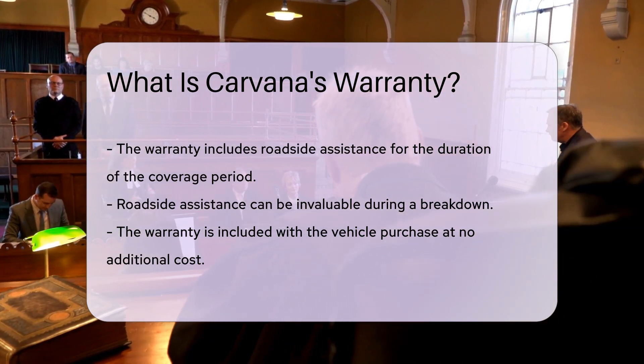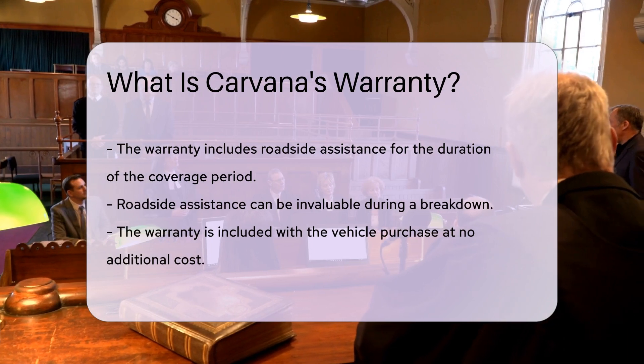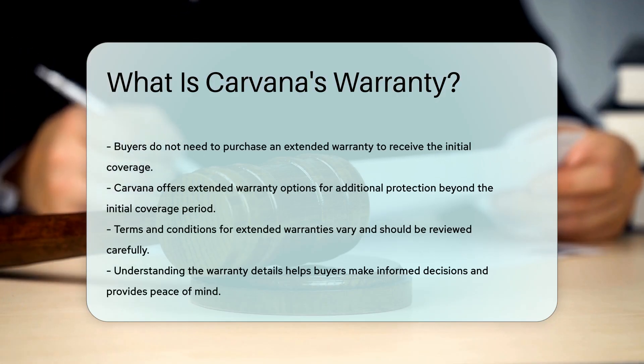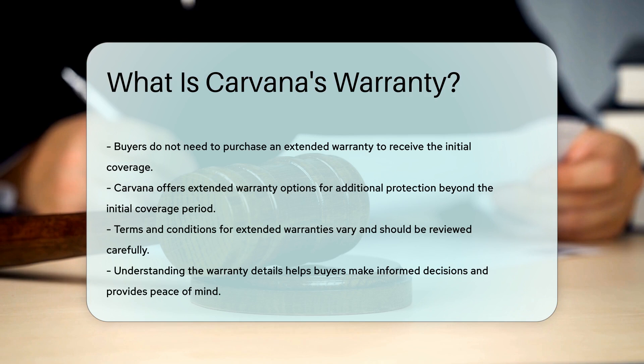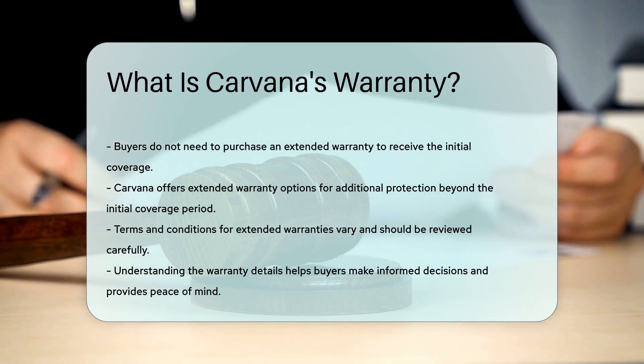For those seeking additional protection, Carvana offers extended warranty options. These extended warranties can provide coverage beyond the initial 100 days or 4,189 miles. Terms and conditions for extended warranties vary, so it is advisable to review them carefully.